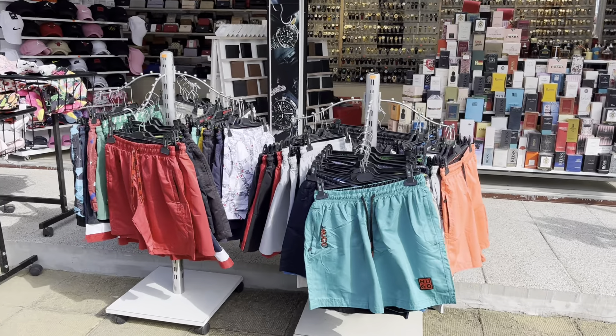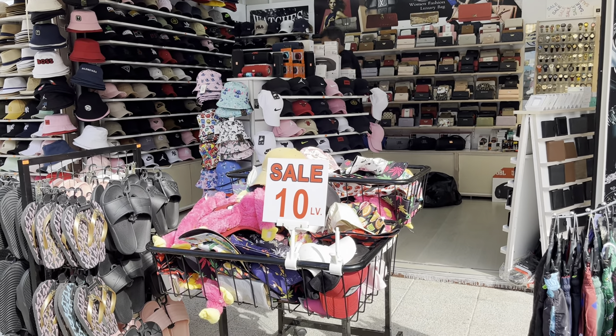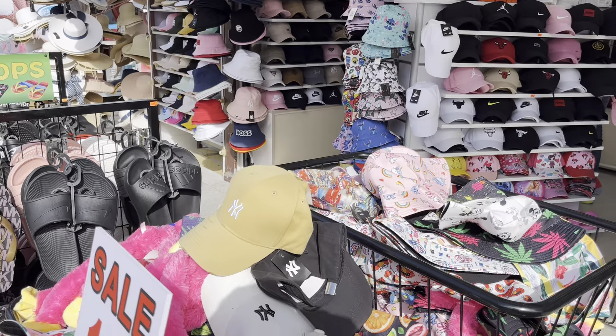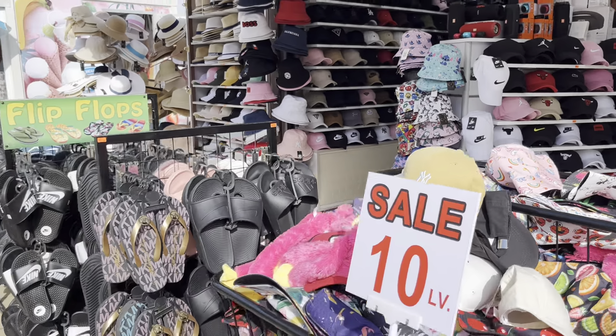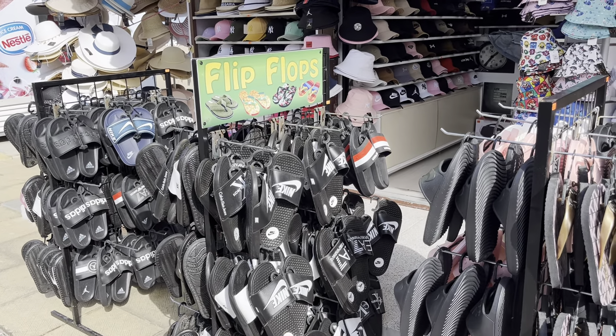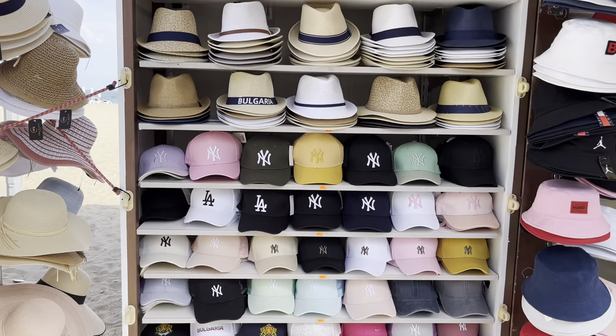Here are Hugo Boss shorts and caps for 10 lev — about four to five pounds — a really good promotion. Think about presents for your family: Christmas presents and birthday presents while you're here. The quality of the copies is generally quite good. They have Nike sandals, Tommy Hilfiger sandals, and all kinds of caps in different colors — Tommy, Prada Milano, Armani.